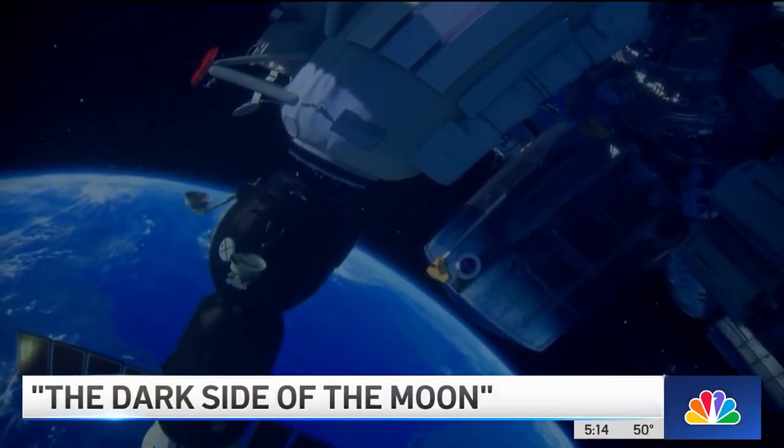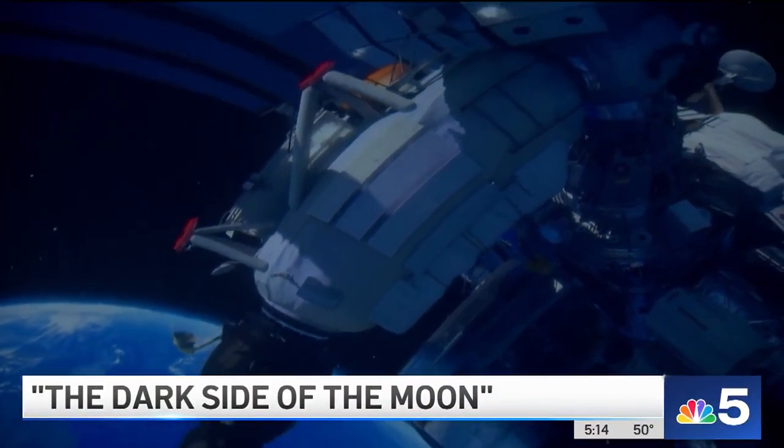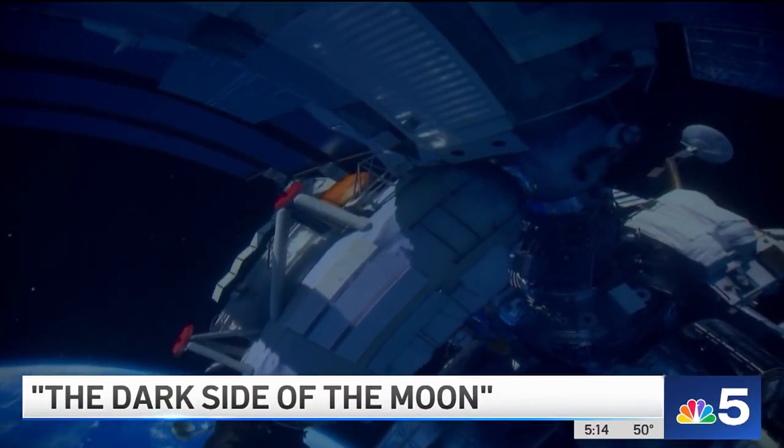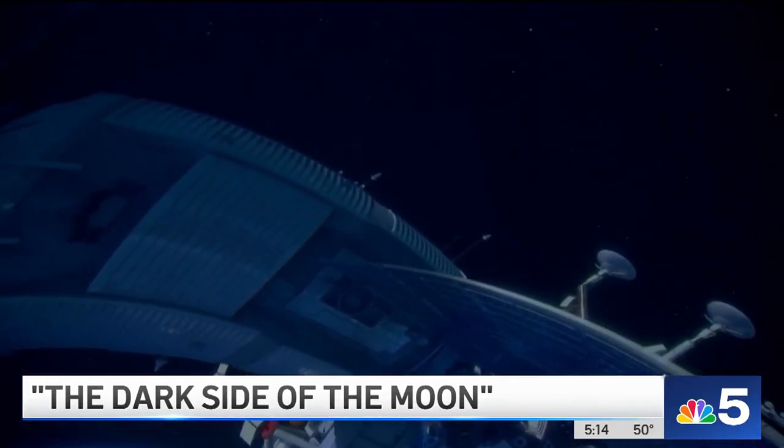What a great mashup this is. The show was created in conjunction with the 50th anniversary of the album, released March 1st, 1973. Right now, the Adler's the only location in the U.S. that's showing it. NBC5's Leanne Trotter has a preview for us.